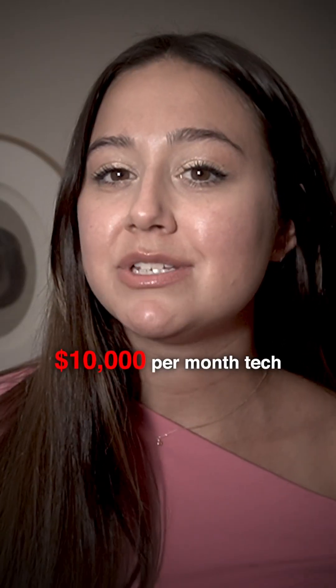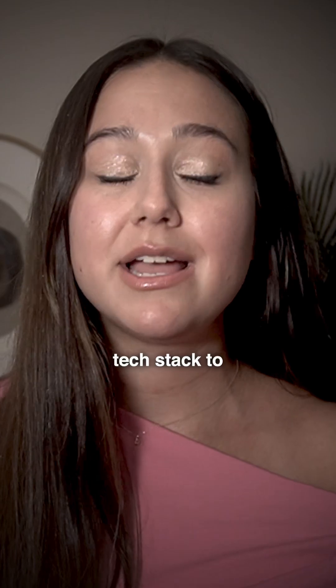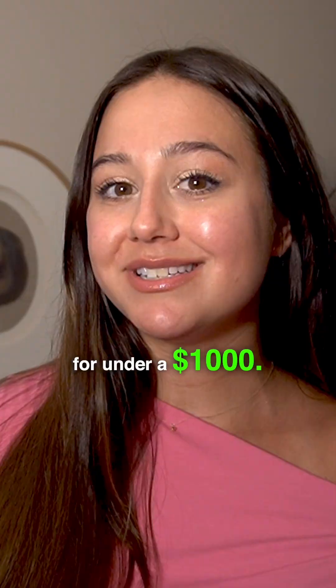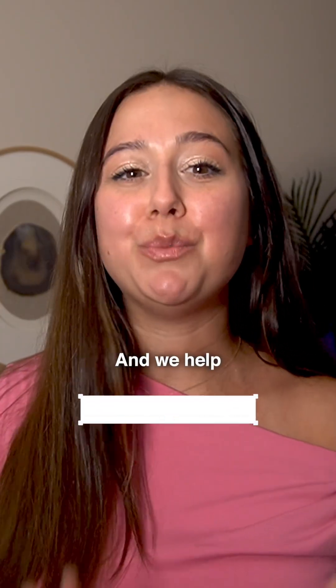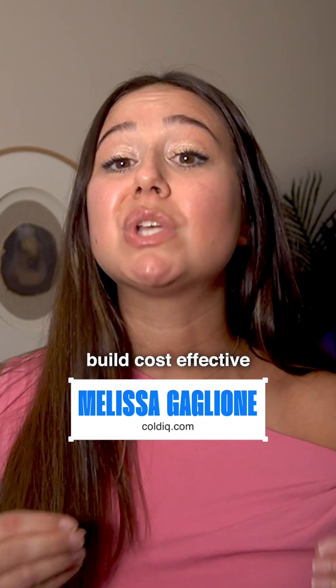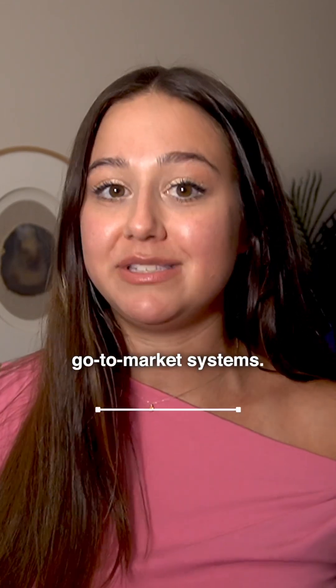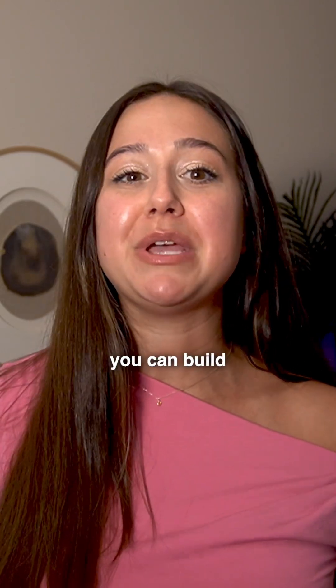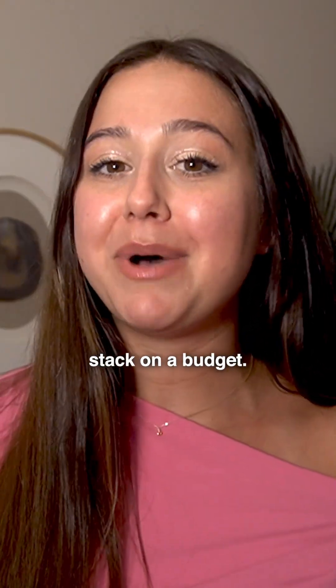You don't need a $10,000 per month tech stack to do outbound right. Here's how to do it for under a thousand. I'm Melissa from ColdIQ and we help B2B companies build cost-effective go-to-market systems. Most people think they need expensive enterprise tools, but they don't. Let me show you how you can build a modern tech stack on a budget.